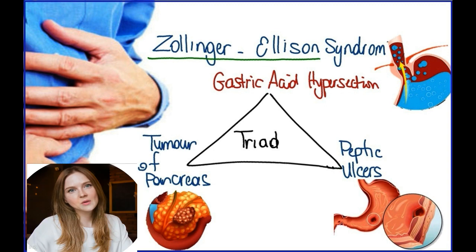Causes. The exact cause of Zollinger-Ellison syndrome isn't known. But the pattern of events that occurs in Zollinger-Ellison syndrome typically follows the same sequence. The syndrome begins when one or more tumors form in your pancreas or a part of your small intestine called the duodenum. The duodenum is the section connected to your stomach.